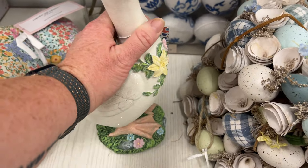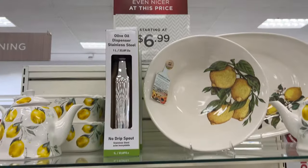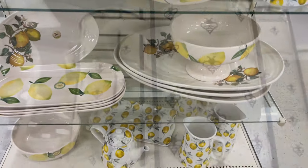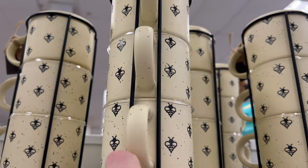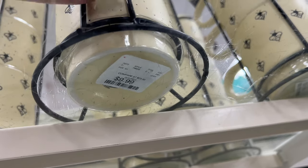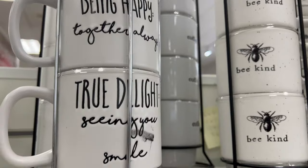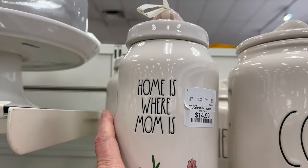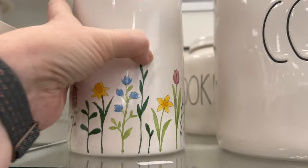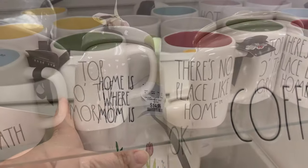Here's some lemon stuff — the end cap display. Like I said, lemons are in. These mug sets are only $9.99 — you get four mugs in a little stand. They had different ones with bees and sayings like 'Be Kind.' I don't know if this is for Mother's Day or spring, but it says 'Home is Where Mom Is.'